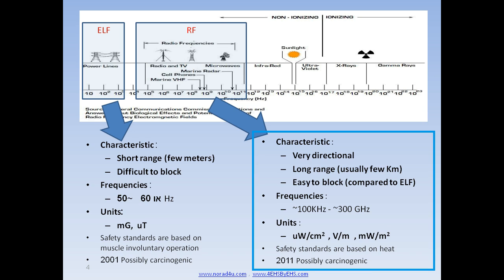ICNIRP determines its short-term so-called safety level at levels between 400 and 1000 mW per centimeter squared, depending on the frequency. On the other hand, in 2011, IARC determined that RF is a possible carcinogen at every level, from every source.